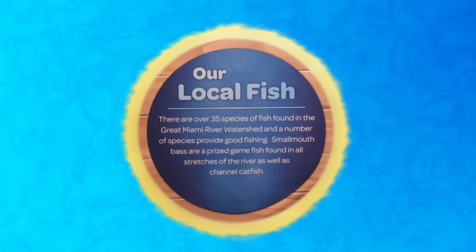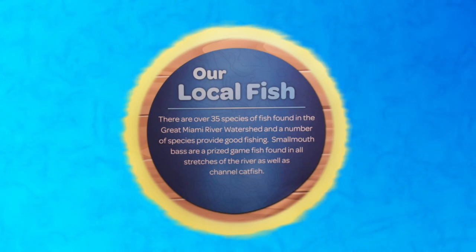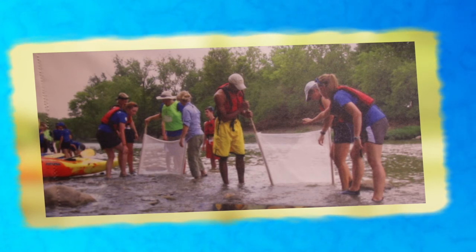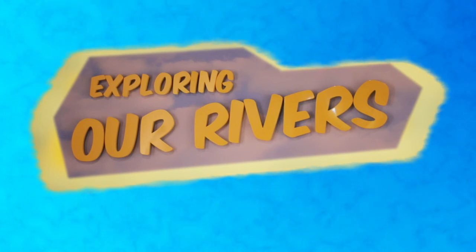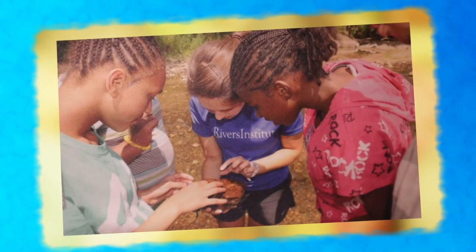Why do you think bald eagles have come back to live around our rivers? They eat our fish. Our rivers have so many fish that the bald eagles can rely on for their food. Our rivers are clean and healthy enough to supply food to the fish and other species that rely on one another in the food chain. Some of the living organisms in our rivers that you may find are called macroinvertebrates, or baby insects. They are great food for fish and birds, and most of them can only live in clean water. So if you find a water penny, damselfly, crawdad, or other types of macroinvertebrates, you know the water is clean and the river is healthy.